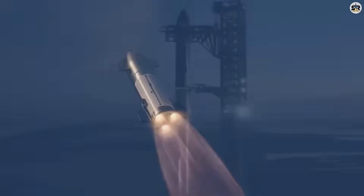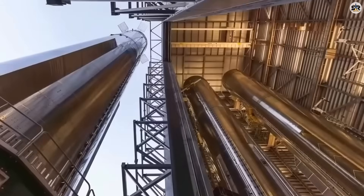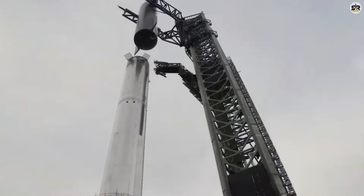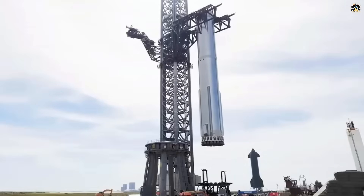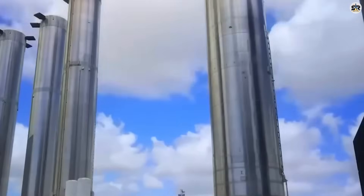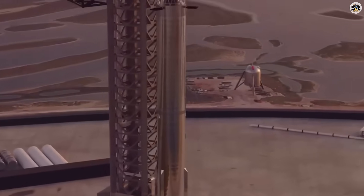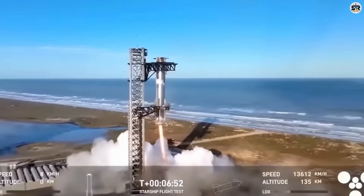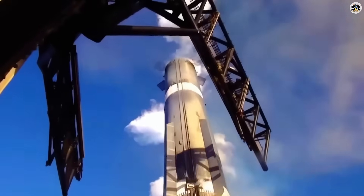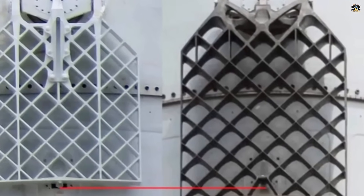But unlike the Saturn V, which was thrown away after a single use, this monster lands itself and flies again within weeks. While NASA contractors take three to four years to build a single rocket, SpaceX is mass-producing Super Heavy boosters like cars on an assembly line. The secret isn't just automation — it's a manufacturing philosophy that NASA's bureaucratic structure can never match. The V-3 design eliminates thousands of individual components by integrating multiple systems into single pieces. Booster 18, the first complete V-3 prototype, took just eight months from start to finish. NASA's SLS program has been in development for 13 years and has produced exactly four flight-ready vehicles at a cost of $23 billion.